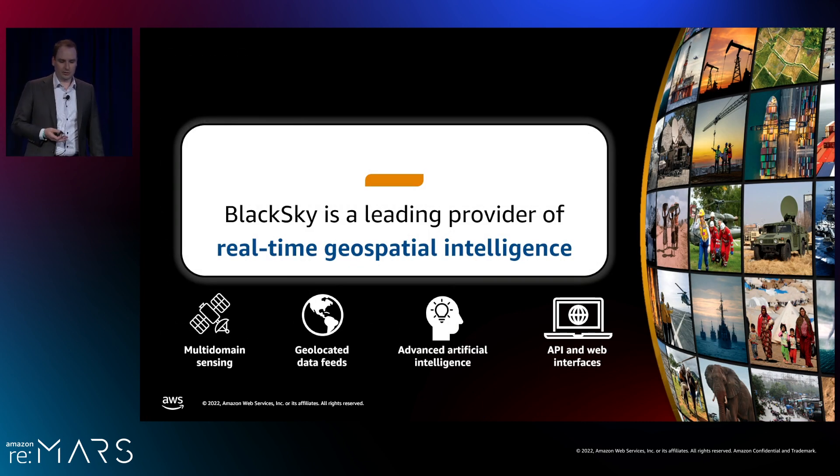BlackSky is a leading provider of real-time geospatial intelligence. We do this through multi-domain sensing — our space-based sensor network as well as ground-based sensing — pulling in multi-domain data, running it through geolocation algorithms to create geolocated data feeds, passing that to our advanced AI modules which enrich data with metadata for aggregation, time series analysis, and alerting. Developers can also access BlackSky's tasking services and archived data through our API and web interfaces.